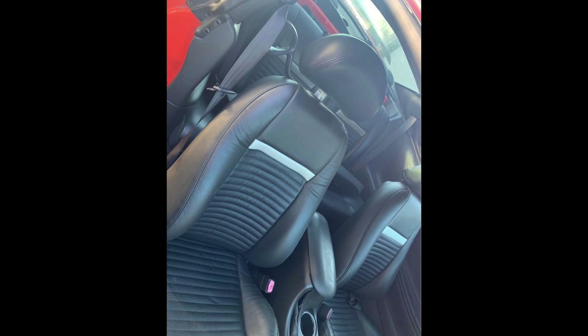They're reproduction ones, but I've heard that TMI actually had the contract to make the original seats for the Mach 1s, so they're remaking them now. I'd say that's as close as you're going to get to original seats in such good condition.